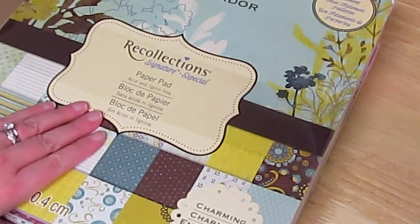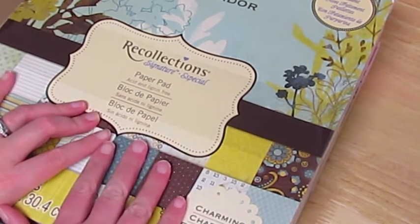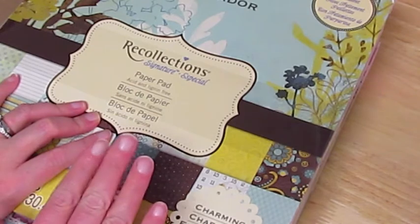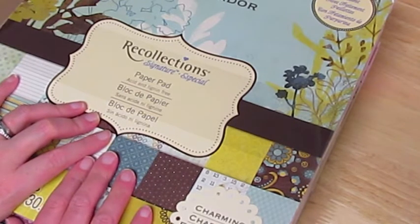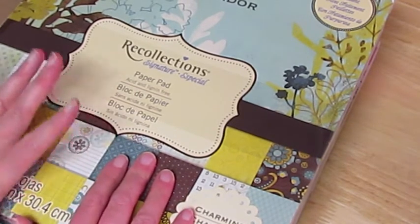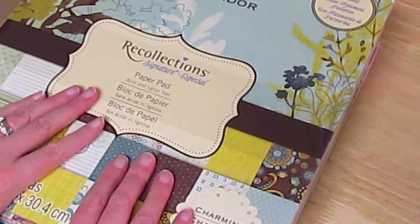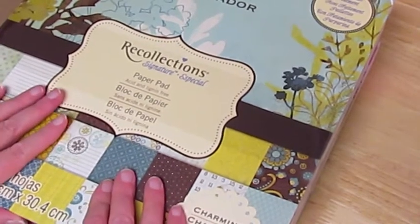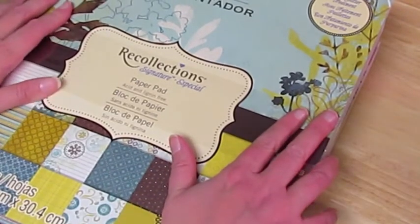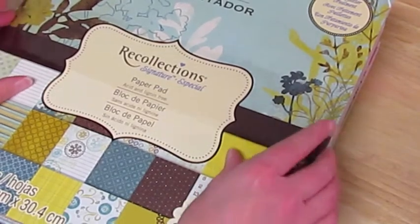I'm sure everybody is showing the Christmas Recollections Christmas stacks. And this weekend — today's November 11th, Veterans Day — thank you to all you vets out there. They're having a sale at Michael's where they have a lot of their stuff 40% off, and then an additional 25% off even on sale items, which they don't normally do. It's mostly just their Recollections collections. I ended up picking up a few paper pads that I probably wouldn't normally have picked up without that extra 25% off.